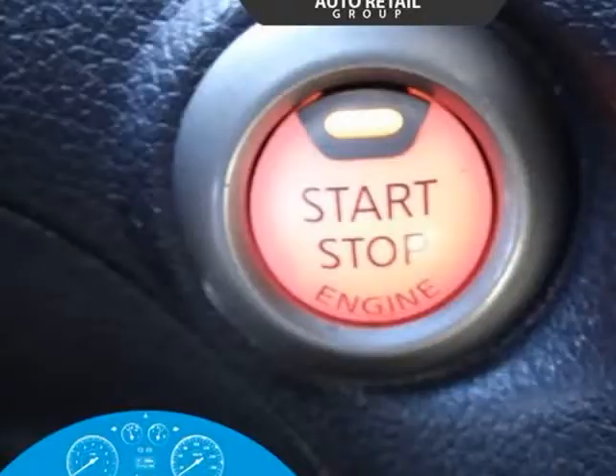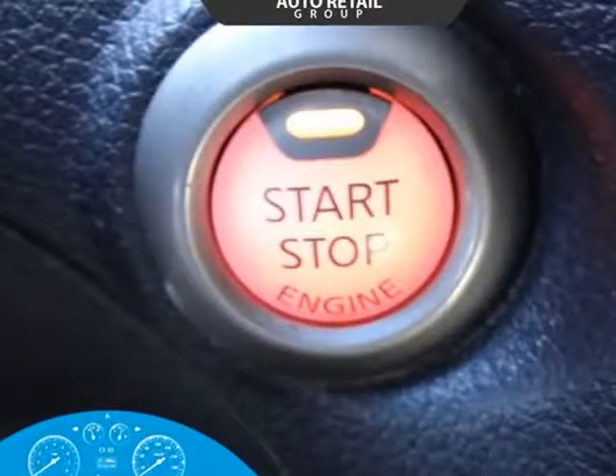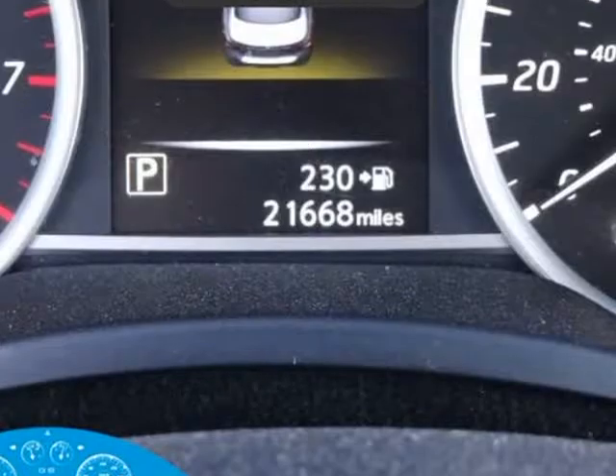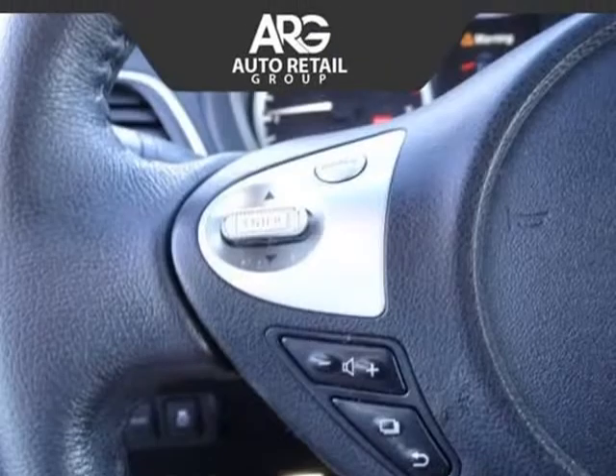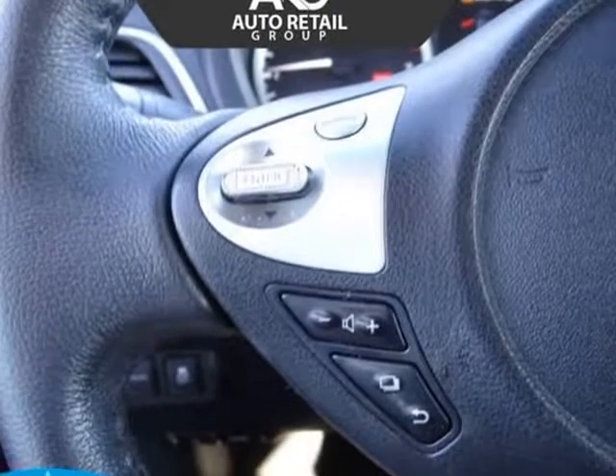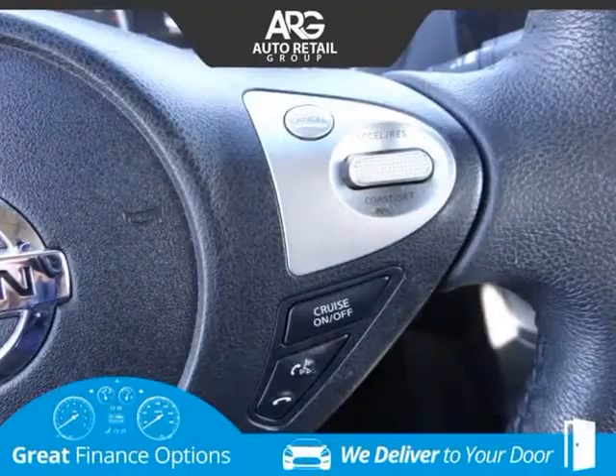Bask in the smart design of our Nissan Sentra SV with its dramatic flowing lines, signature grille, lip spoiler, and brilliant boomerang-shaped halogen headlights. The well-designed cabin of our SV offers plenty of space and an advanced drive-assist display.